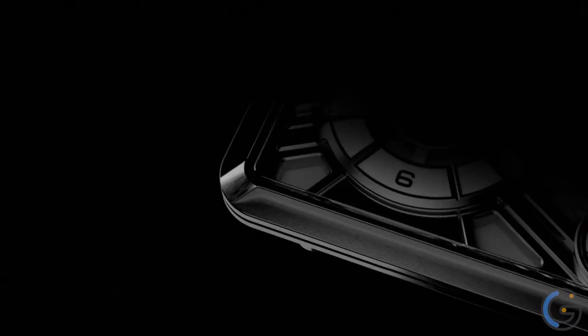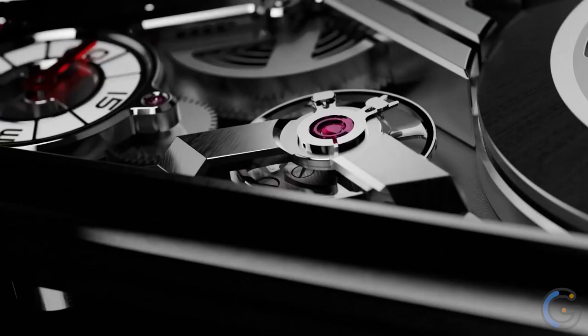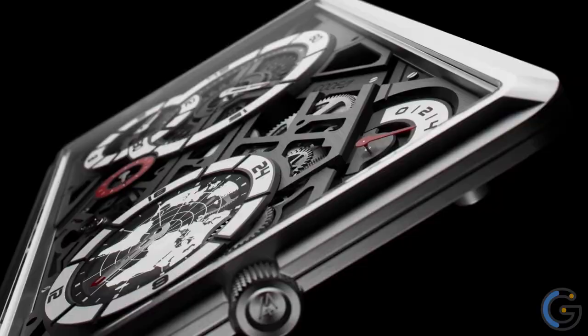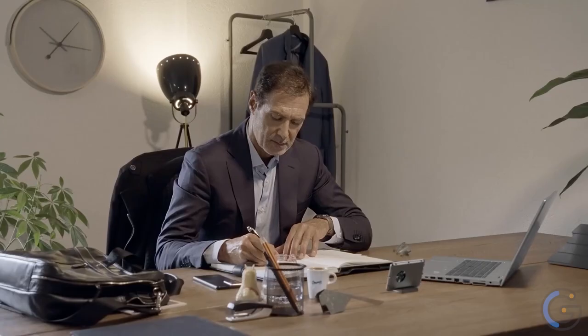MechaScape: If you look at cutting-edge watchmaking today, you'll find there's an obsession with making things smaller. Many brands are fighting to produce the thinnest, most compressed movements and watch possible. But why? While impressive on a technical level, it's hard to find emotion in them, and emotion is vital in an object you spend your life with. Trying to define the MechaScape is a difficult task. On a theoretical level, it's about redefining the parameters with which we view time and space, where time and space are but components within a larger concept.